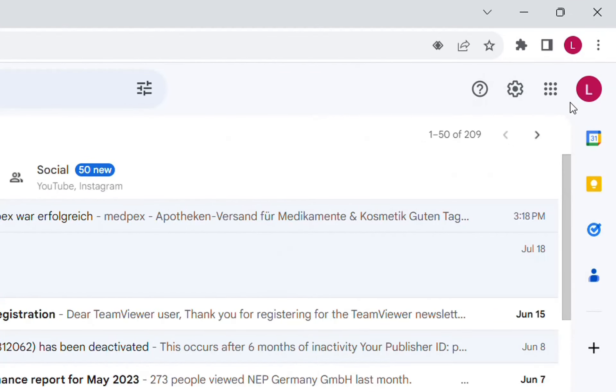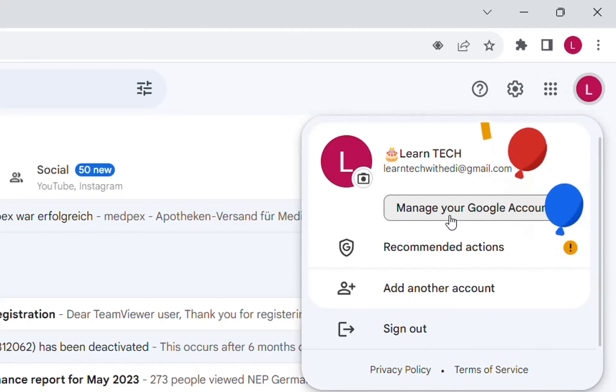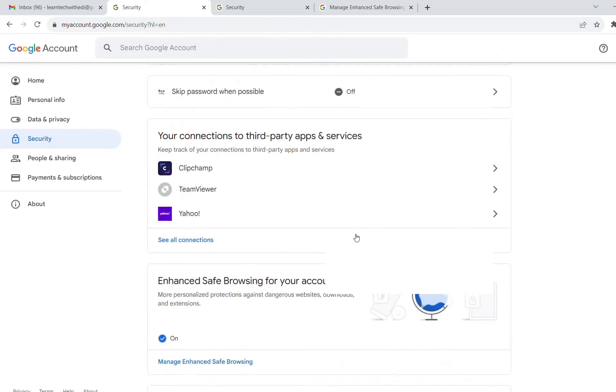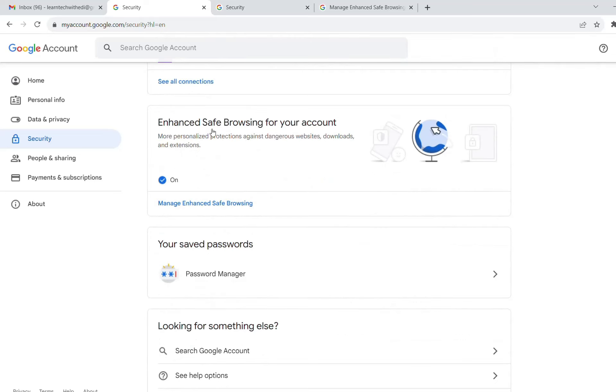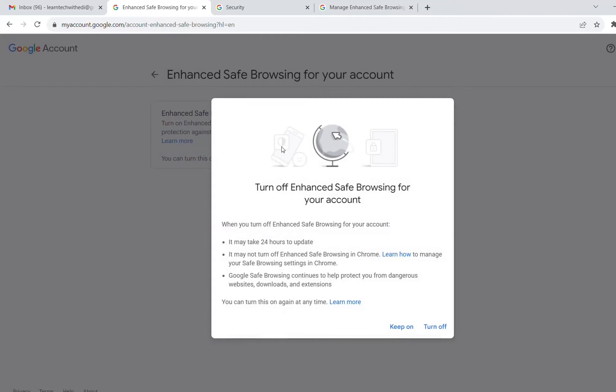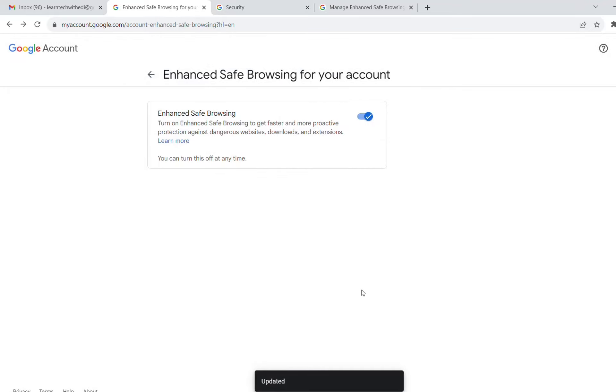In order to activate this setting, click on your Gmail account and then click on 'Manage your Google account.' On that page, I'll put the link in the description below so you can go there directly. From the options on the left, click on 'Security,' then scroll down until you find the option that says 'Enhanced safe browsing for your account.' As you can see, I now have it activated. Click on 'Manage enhanced safe browsing' and you can deactivate or activate it from there.